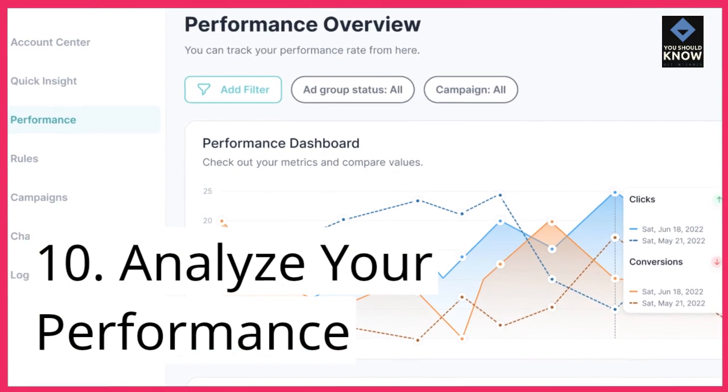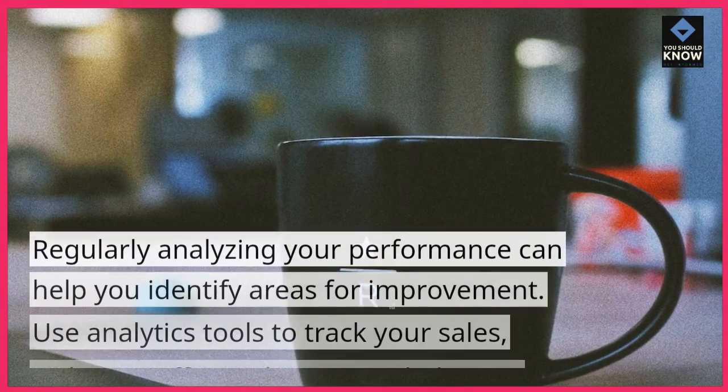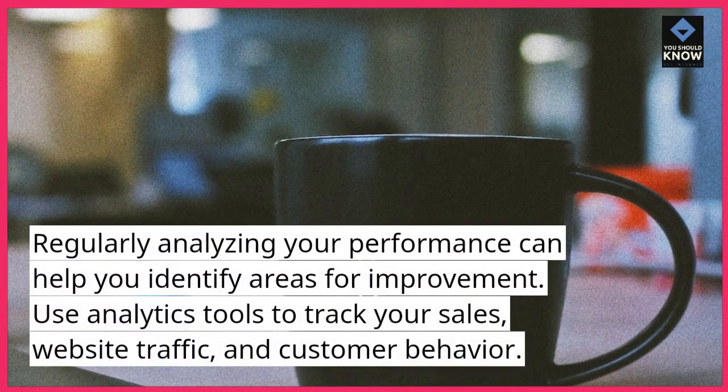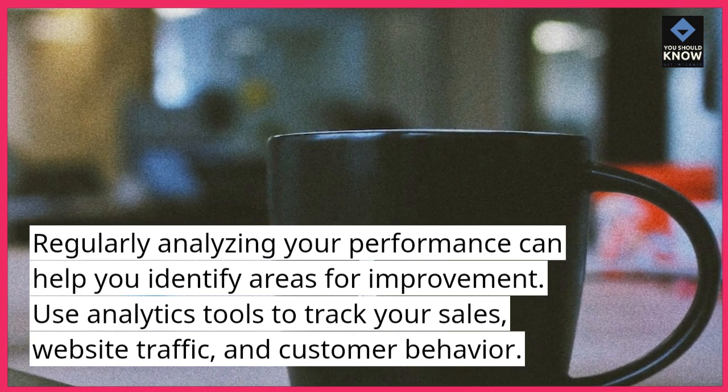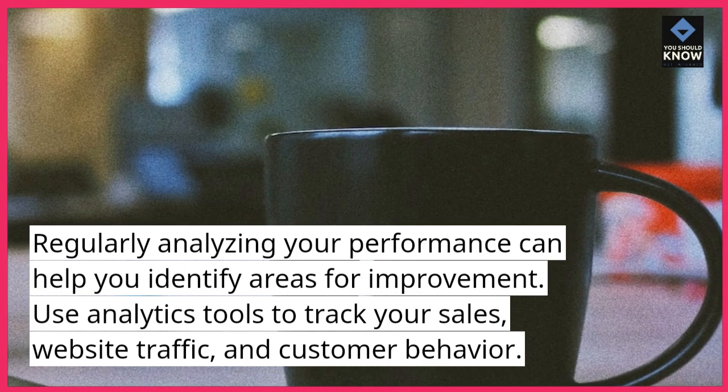10. Analyze your performance. Regularly analyzing your performance can help you identify areas for improvement. Use analytics tools to track your sales, website traffic, and customer behavior.